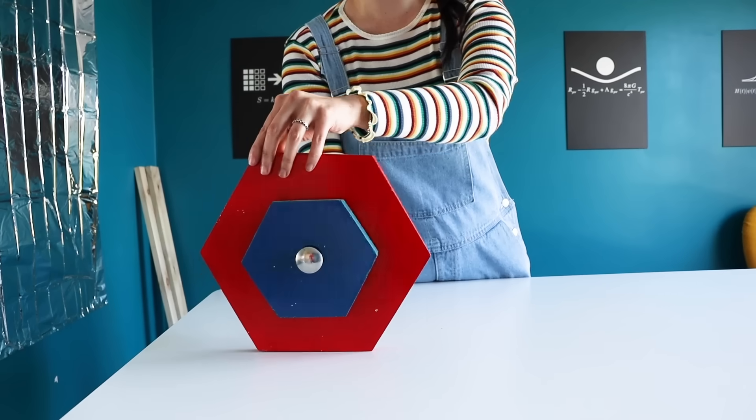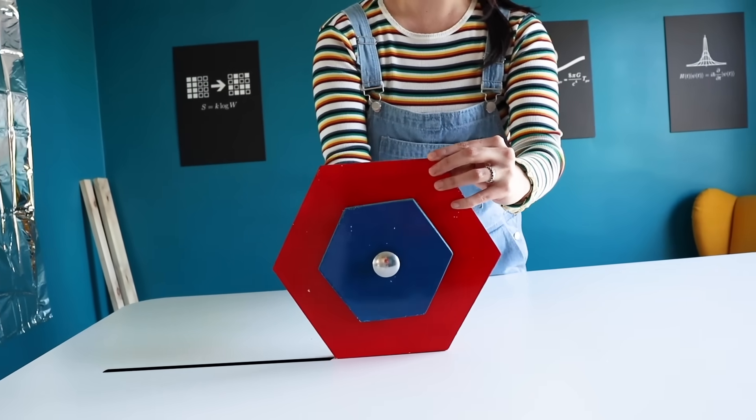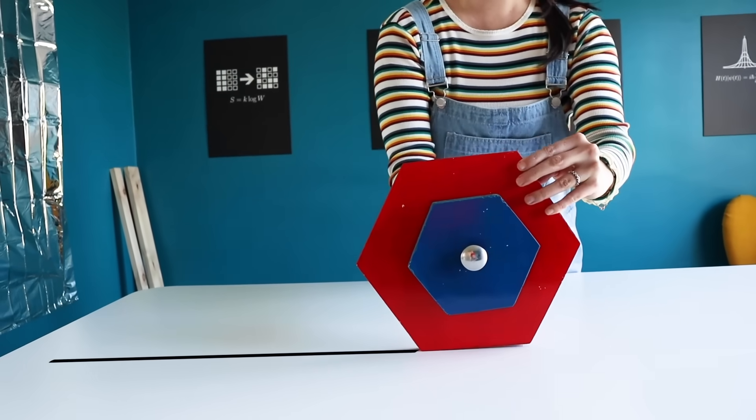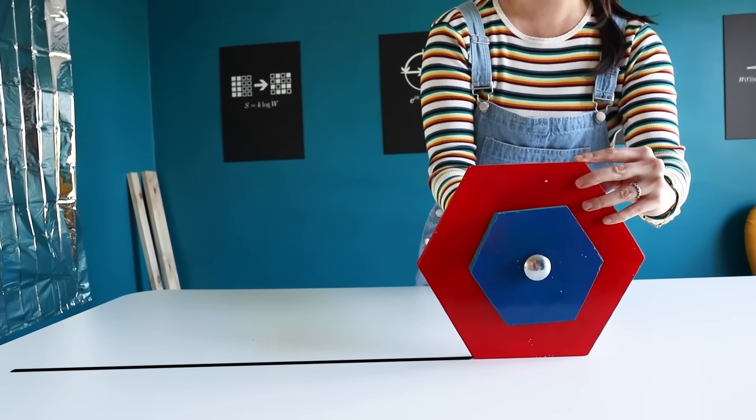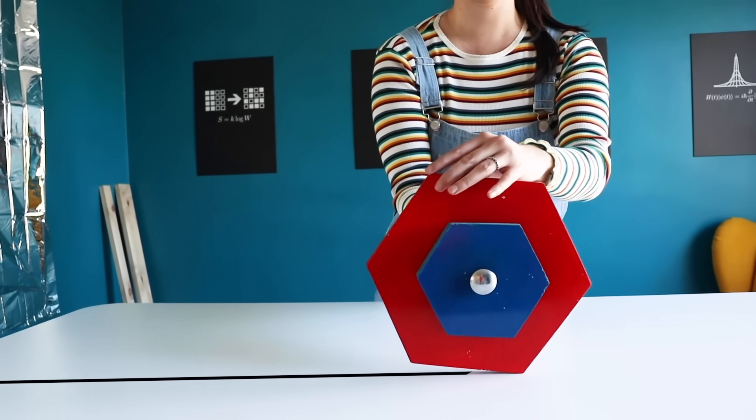While you think about that, let's take a look at another attempt to solve the problem. This puzzle also captivated the mind of the great astronomer Galileo. To figure out what was happening, he decided to look at a wheel made of hexagons. Just like with the circles, the wheel has a large outer hexagon and a small inner hexagon. When you roll the large hexagon, it travels a distance equal to the sum of the length of its sides, just like a circle rolls out the length of its circumference.